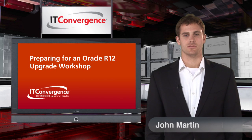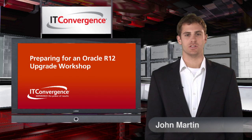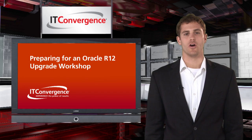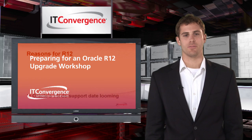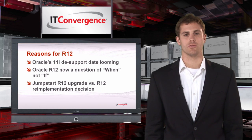Hi, I'm John Martin and I'm part of the global IT Convergence team. I'd like to talk to you today about preparing for an Oracle R12 upgrade, a workshop offered as part of the Oracle Applications Workshop Series, sponsored by IT Convergence and the Oracle Applications Users Group.